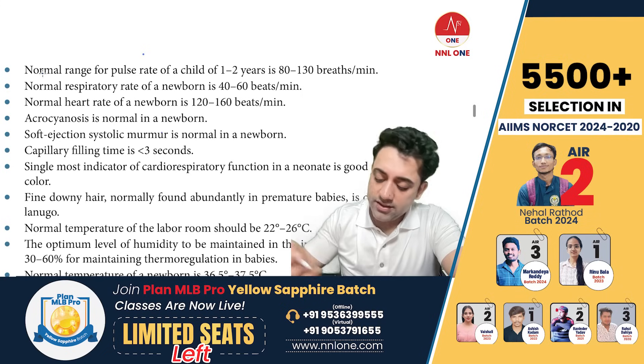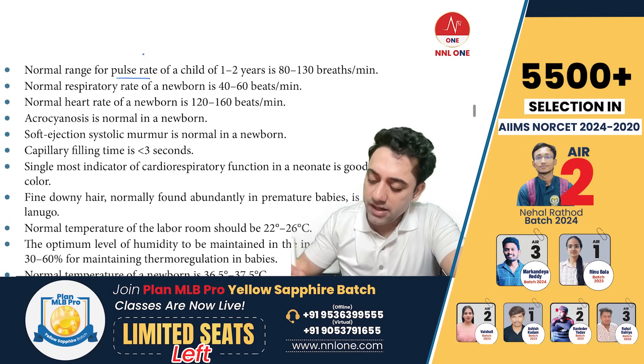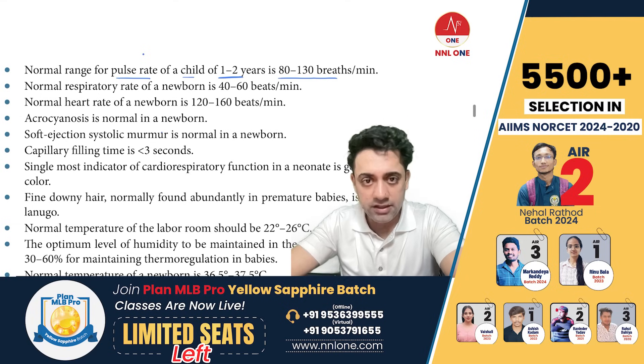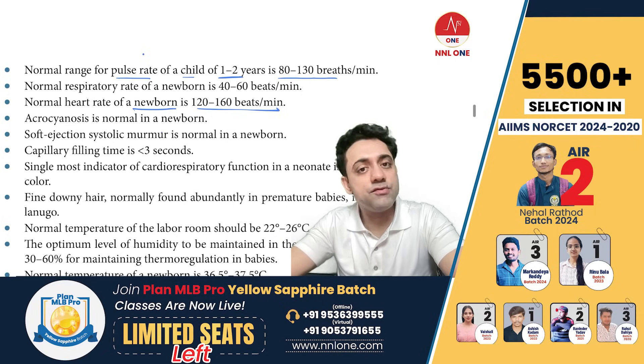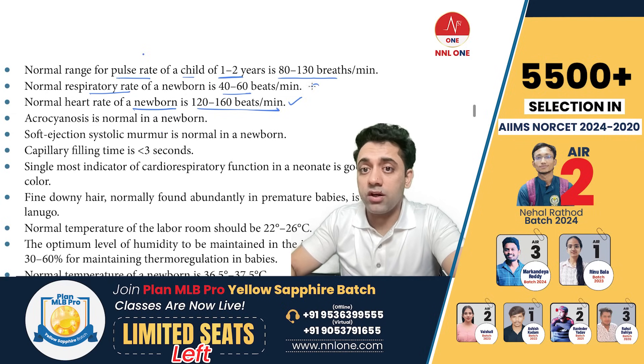What is the normal heart rate of a newborn? The normal heart rate of a child of 1 to 2 years of age is around 80 to 130 beats per minute. The normal heart rate of a newborn is 120 to 160 beats per minute. The normal respiratory rate of a baby is 40 to 60 per minute.